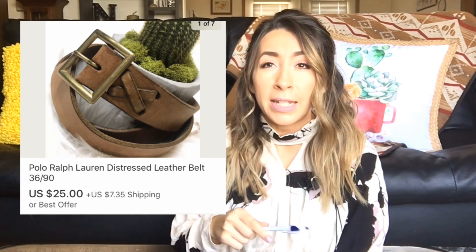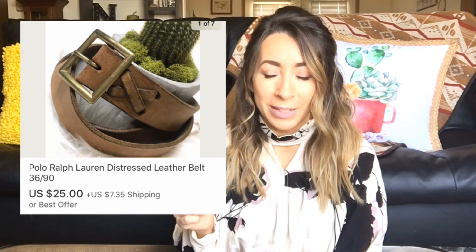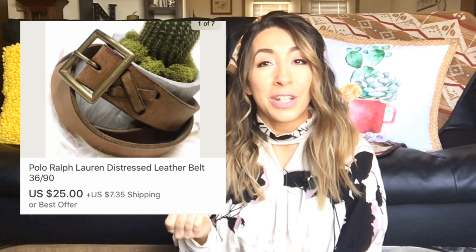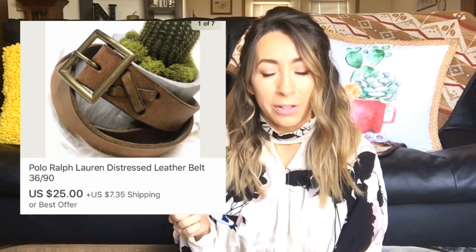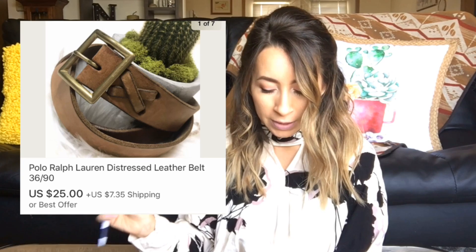This next sale was actually on eBay. This was a Polo Ralph Lauren genuine leather belt. It did have some wear and some distressed marks, but I think it just added to the appeal of the belt — the distressed leather really looked pretty awesome. So this sold on eBay for $25, and I was left with $22.50 after fees.